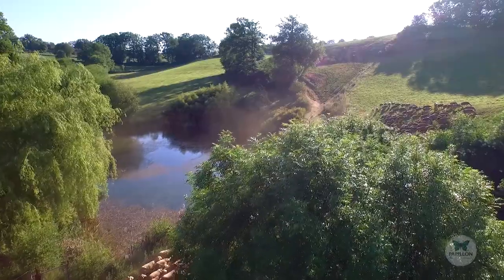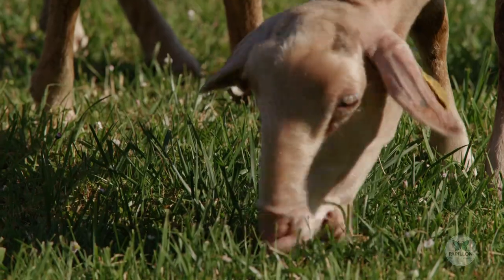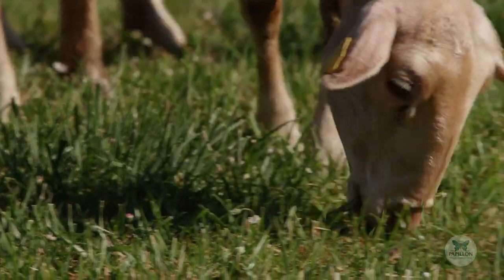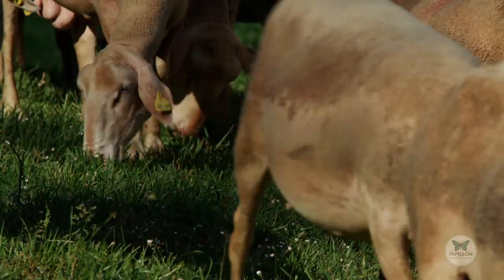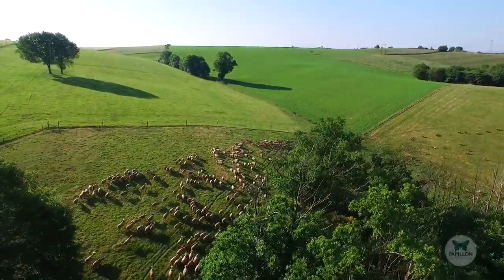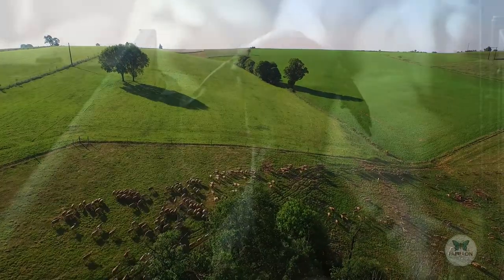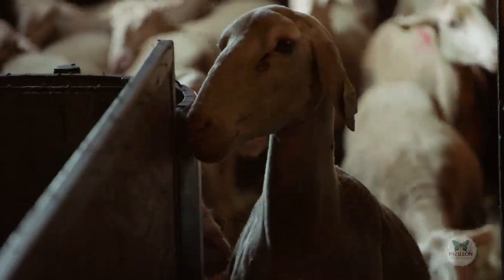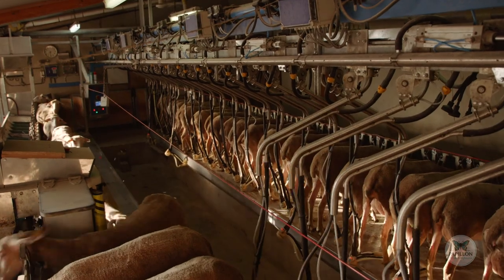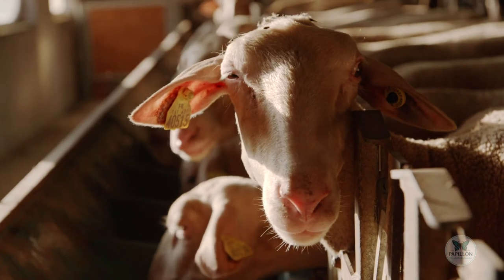The Lacaune ewe is the only breed allowed by the protected designation of origin certificate. The flocks of farmers chosen by Papillon graze on the Lévézou slopes and in the Tarn Valley, where the air is pure and the grass is lush. From December to the end of June, the ewes are milked twice a day in the sheepfolds, which are regularly inspected by Papillon.